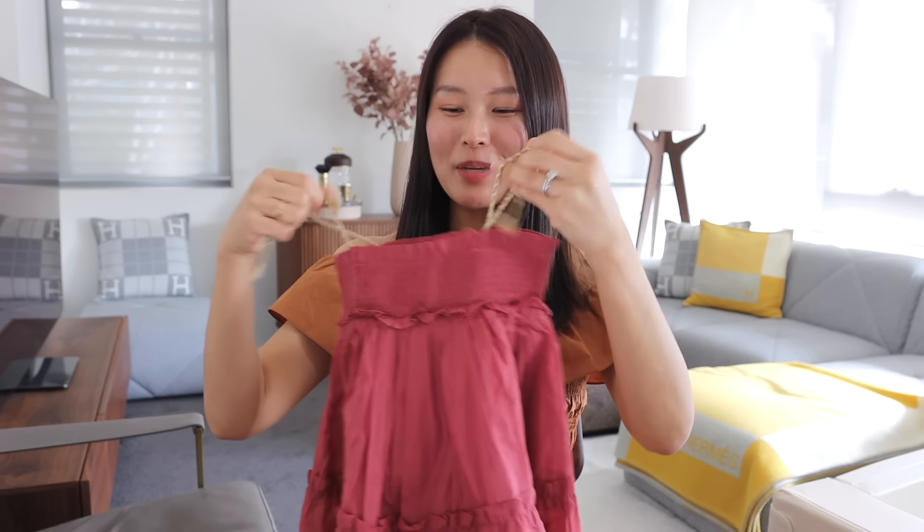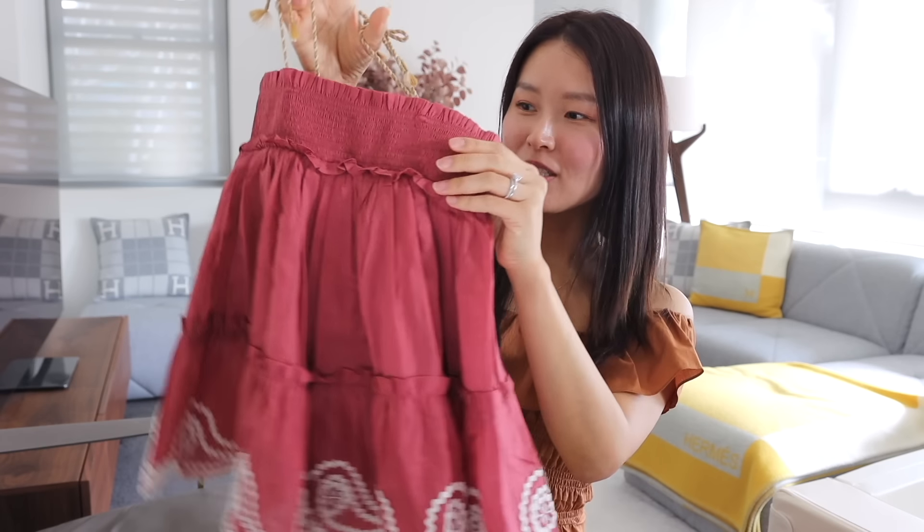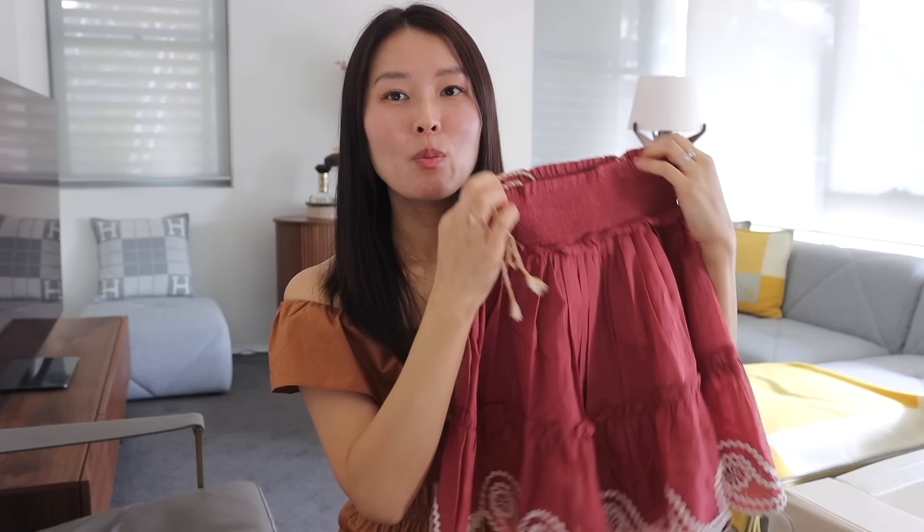Now for baby C's vacation haul! From Zimmerman, I picked up this cute little strappy dress. Oh my goodness, how adorable is this - I love the ropey straps, the beautiful color, the smock detail, and the gorgeous skirt details. I got this in size two even though she's only one, because she's pretty tall and I also wanted more time out of it - once we're back from Bali, Sydney starts warming up around November, so I wanted her Bali outfits to be big enough for our upcoming summer here too.